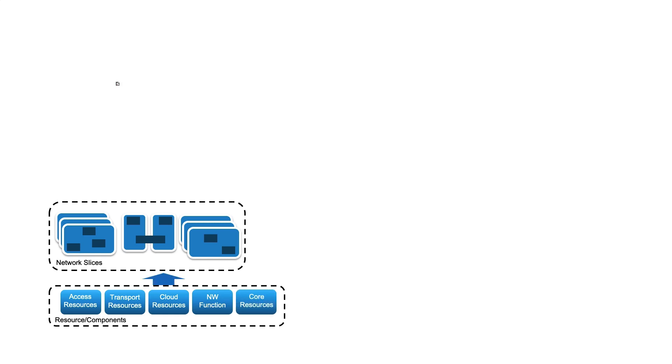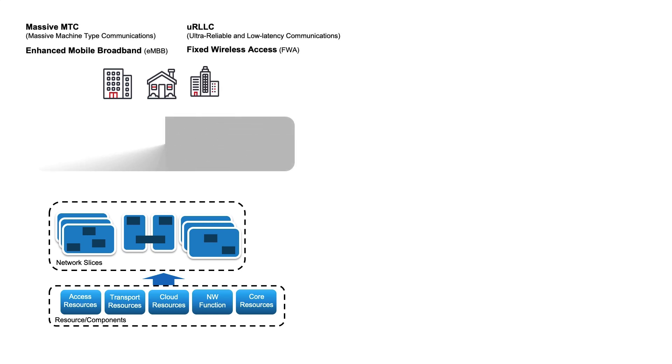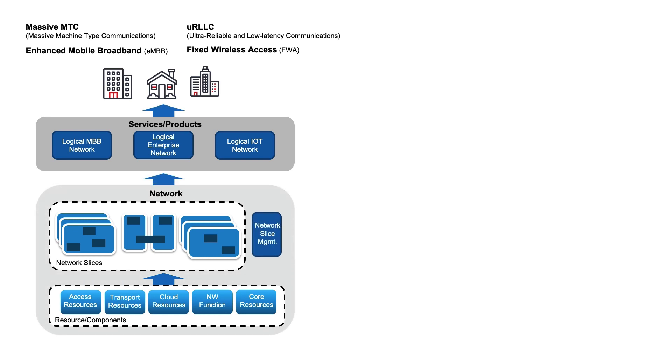Then, depending on the vertical use case, such as massive machine type communications or enhanced mobile broadband, the network services and the resources attached to those services are assigned to that slice. It is important to understand that with a network slice you are using the same physical underlay and creating logical partitions of the network based on the different SLAs of the industries or verticals that need those slices.